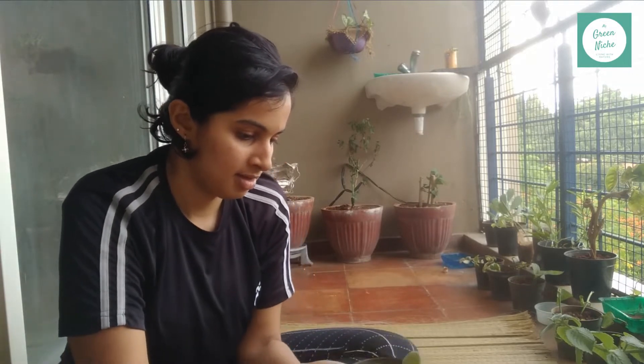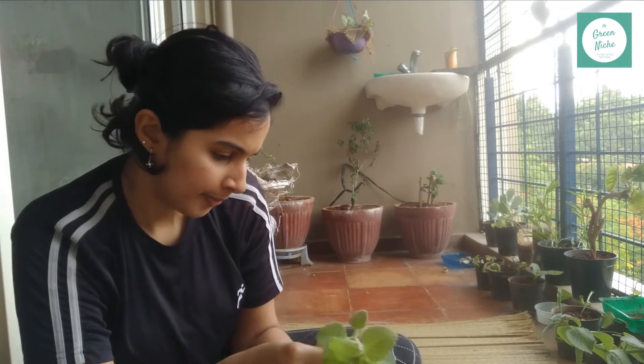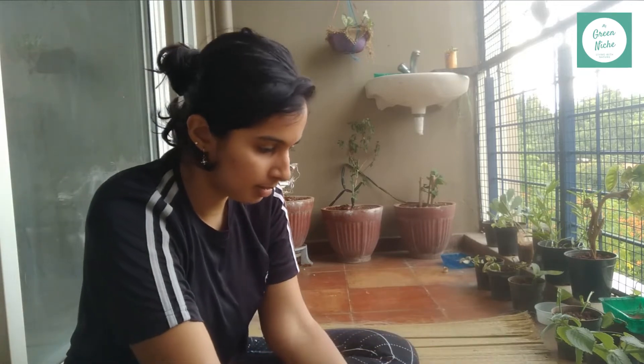This plant is now widely cultivated for its culinary as well as medicinal use. I have filled the soil only till halfway, and I am potting both plants in the same pot.